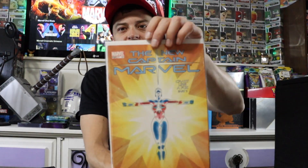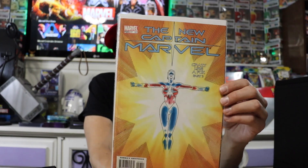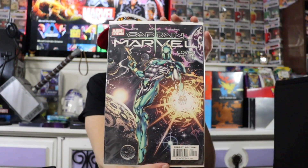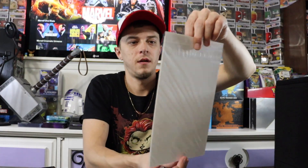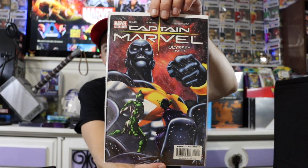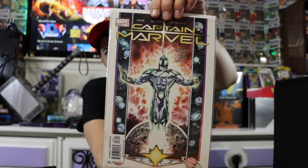There's a Captain Marvel — not my favorite artwork but still cool nonetheless. Another Captain Marvel. Captain Marvel. Captain Marvel. Got a bunch of Captain Marvels here guys, I'm just going to whip through them for you. Some really really nice artworks here though.